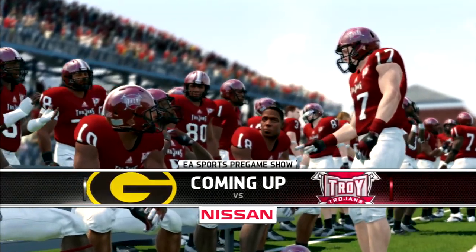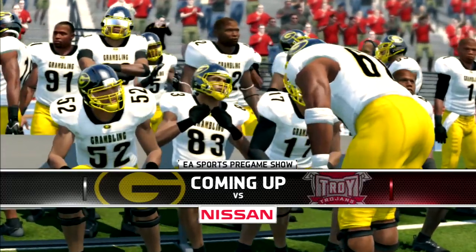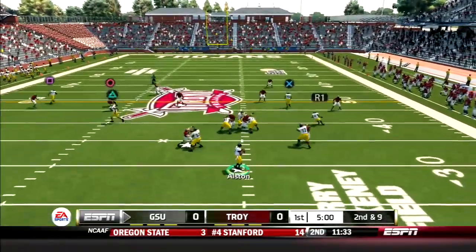Welcome to Troy, Alabama, as our 3-1 Tigers of Grambling State take on the 1-2 Trojans of Troy. First quarter action, second and long for GSU.